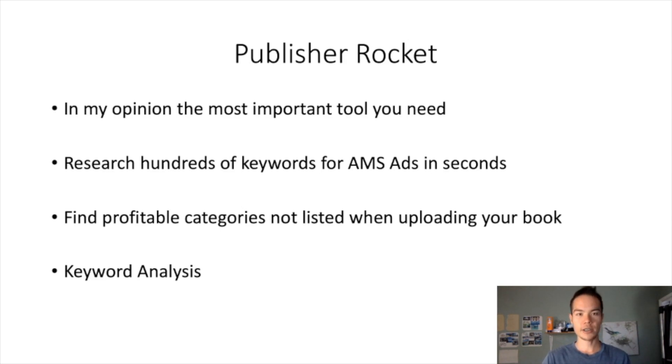Publisher Rocket gives you a list of the entire category path, which you can use to email KDP after your book is published to replace or add new categories to your book. Finally, they have a keyword analysis feature that's very useful as well. Let me take you over to Publisher Rocket and show you exactly how it works.